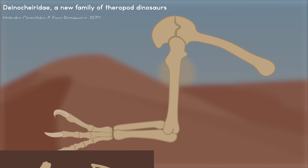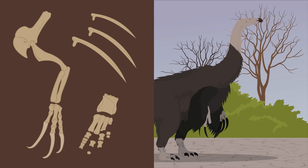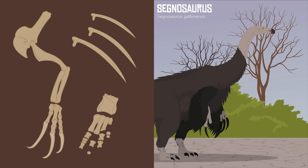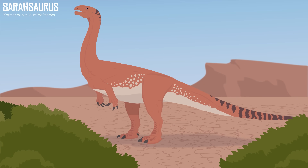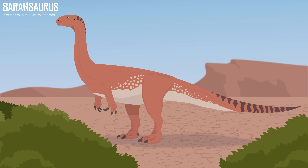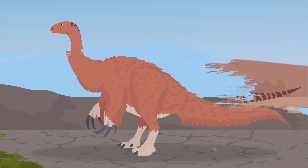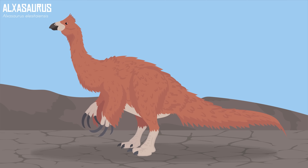Further expeditions uncovered more bones of Therizinosaurus, including more complete arm bones, ribs, and parts of a foot. The discovery of related animals like Segnosaurus helped scientists gain a better understanding of these animals' morphology. At first they were thought to have been sauropodomorphs. Then the discovery of an earlier species, Alxasaurus, made scientists realize that Therizinosaurus and Segnosaurus were both descended from a theropod common ancestor and were therefore not sauropodomorphs.